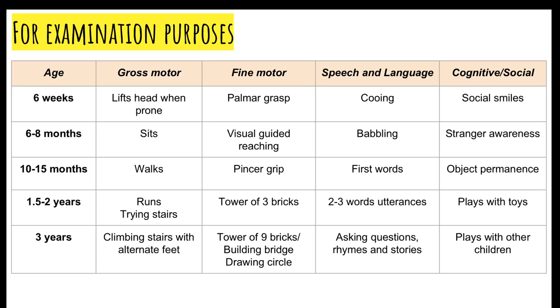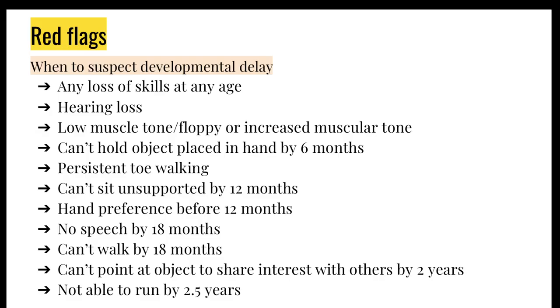If you are explaining milestones to parents, it's worth mentioning that they should not worry too much if their baby isn't hitting milestones by specific times — there is often a range, and some babies are just quicker or slower than others. Some red flags to look out for: loss of skill at any age is a big red flag, as are hearing loss, low muscle tone, and inability to hold objects by six months.